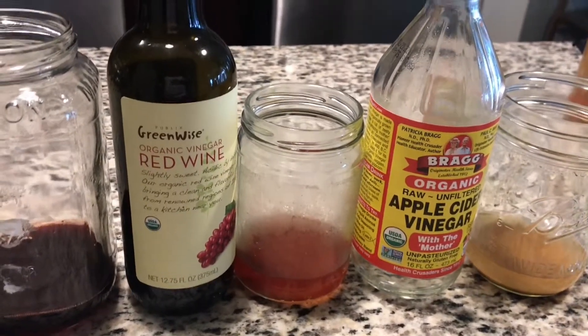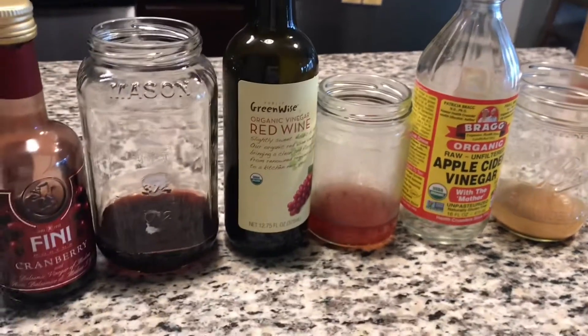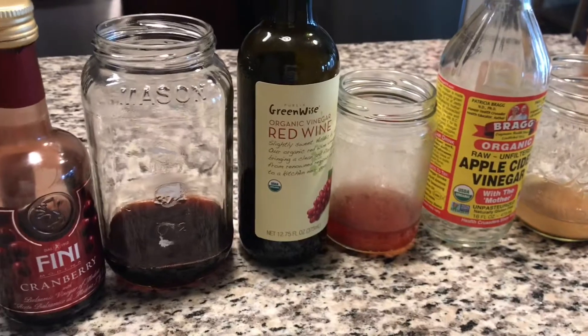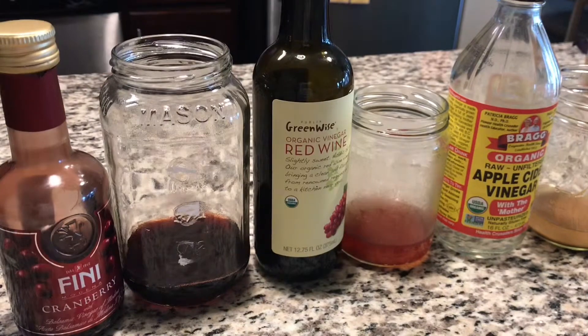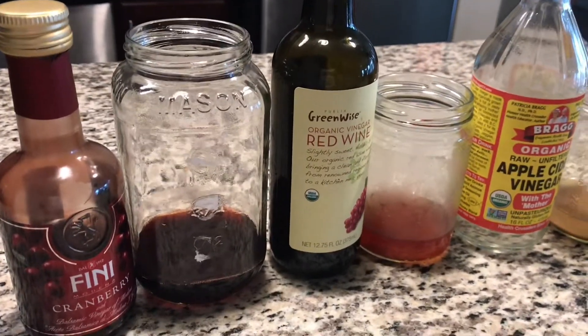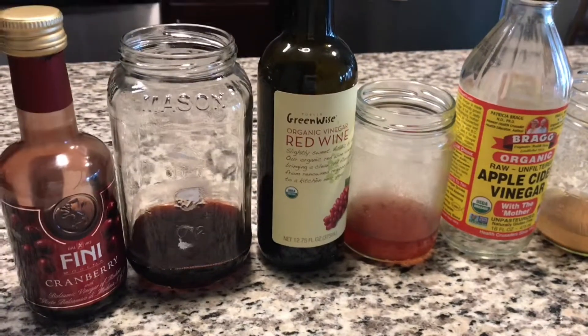I hope this helps. I try to do anything related to killing bugs as eco-friendly and organic as possible, but sometimes it doesn't work. Hopefully this helps you get rid of gnats or flies in your house from your houseplants. Try it and let me know what you think!